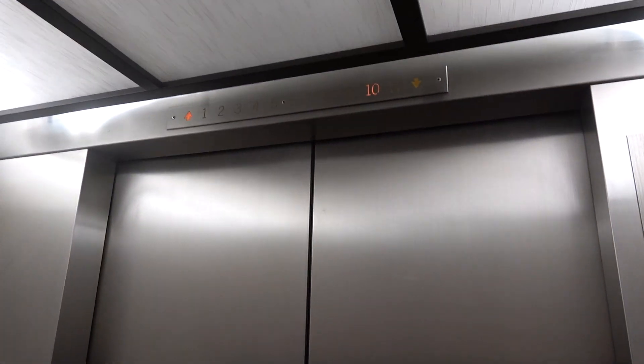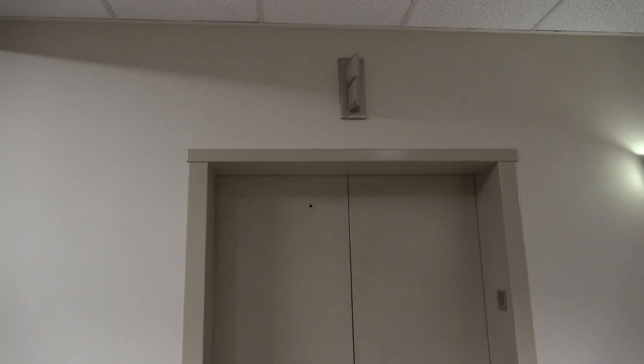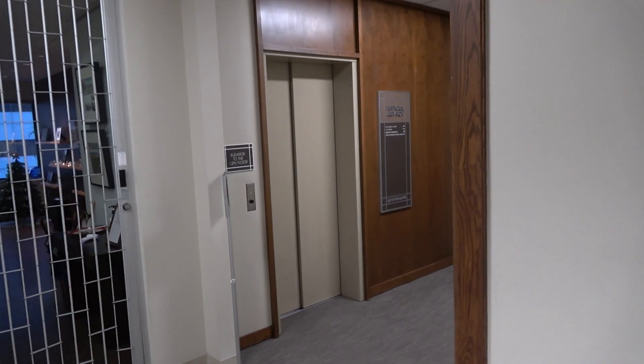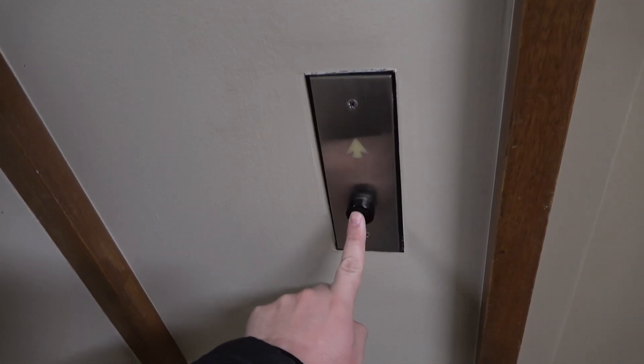Unfortunately the COPs are replaced with M2, but otherwise these are basically original. They did leave the original call buttons. We can get right on the penthouse elevator.